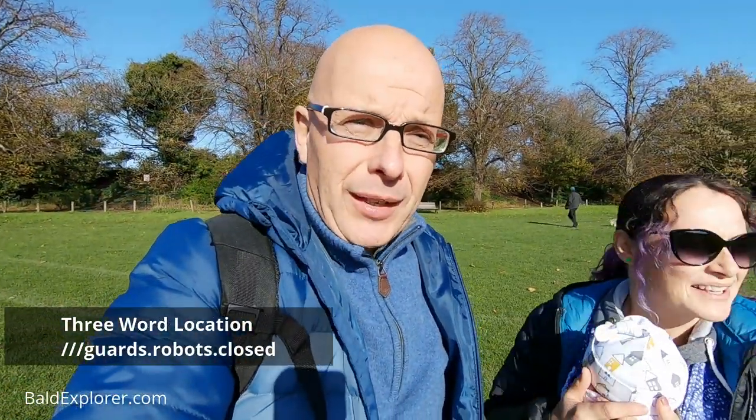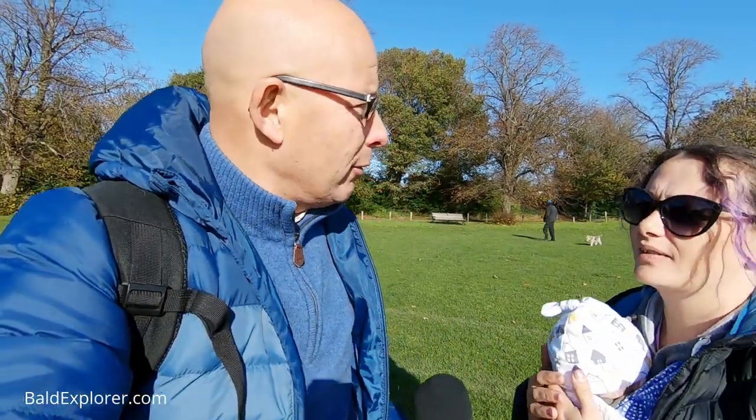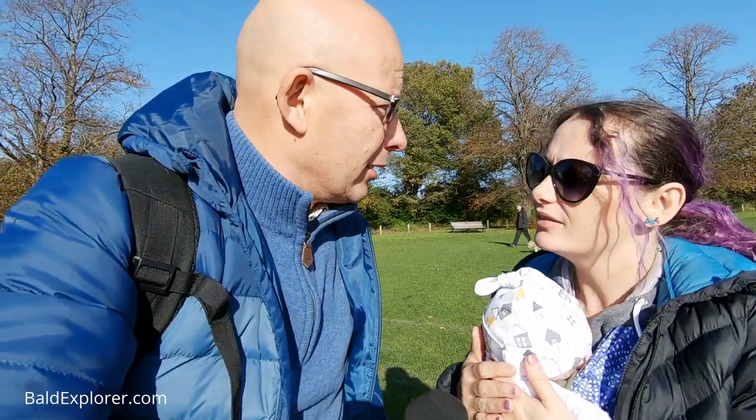This is not our hometown. Where are we today? We're in Brighton. We are. We're at Preston Park in Brighton.